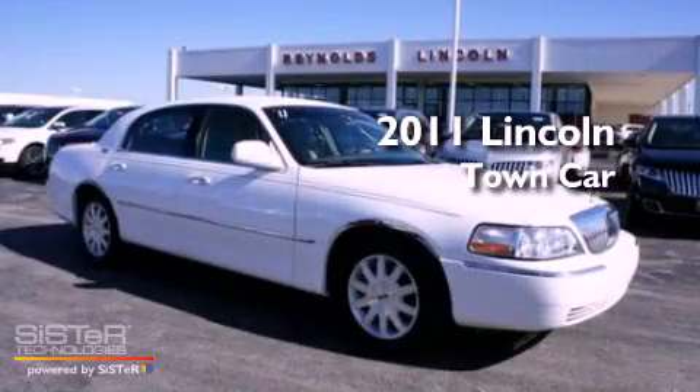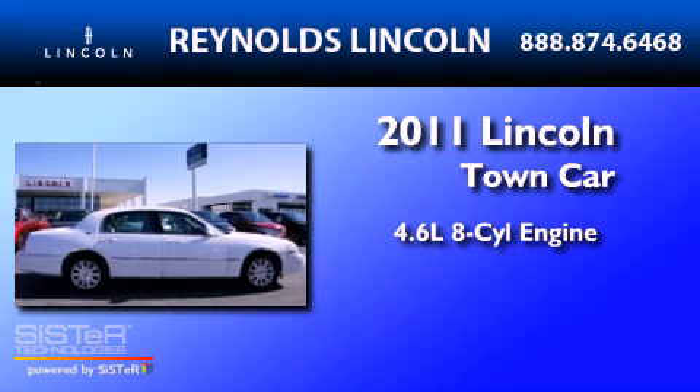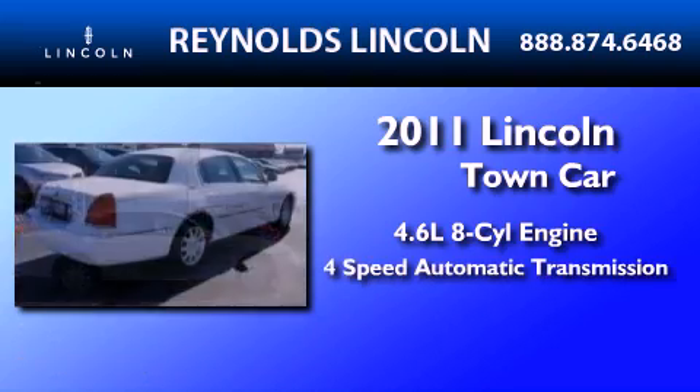This is a 2011 Lincoln Town Car. It has a 4.6-liter, eight-cylinder engine and a four-speed automatic transmission.